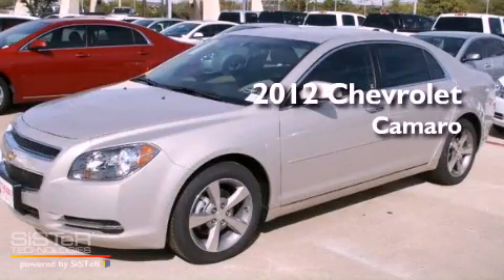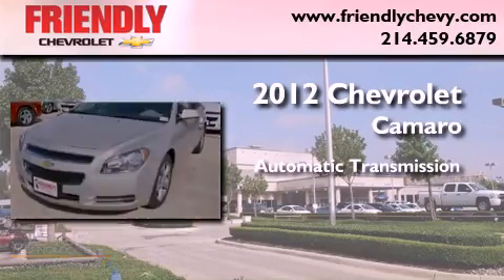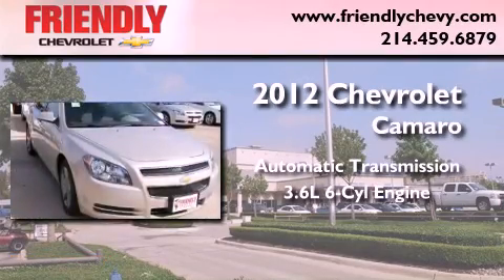This is a brand new 2012 Chevrolet Camaro. This car has an automatic transmission and a 3.6 liter V6.